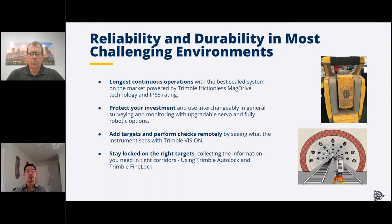The total stations are extremely reliable and durable — IP65 rated with a frictionless magnetic drive system, so they're very impervious to moisture and dust. They're totally designed to be out there 24/7; you don't have to worry about rain. They're really designed to give you the confidence to install and run all the time.